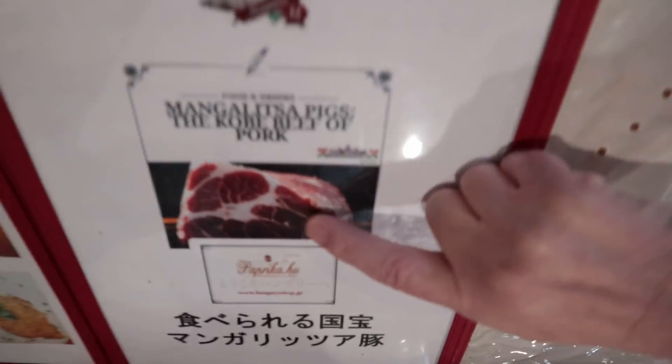So this is the animal we're going to be eating today. It's called Mangalica. Looks like Wagyu.